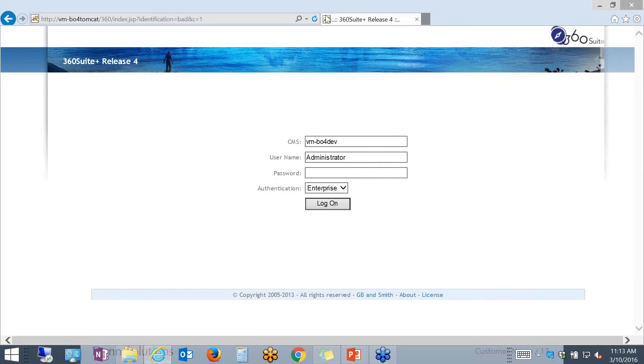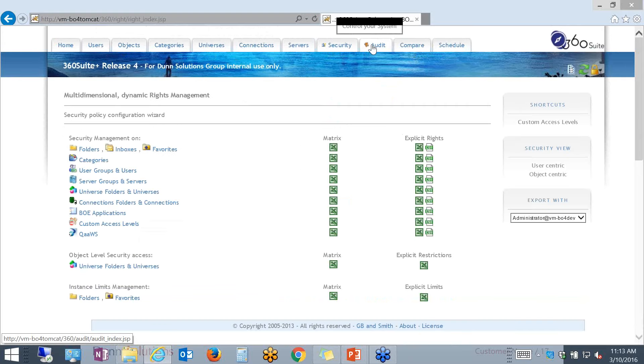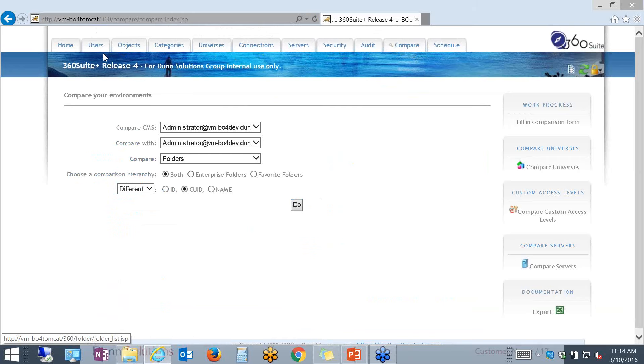The login screen is very straightforward. You basically have to specify the CMS that you're connecting to and log in as your BobJ administrator. The interface is very user-friendly and straightforward. You have a lot of tabs going across the top — each tab is responsible for a set of features. If I want to administer security, I will navigate to security. If I want to conduct some auditing, I can navigate to auditing. If I want to compare multiple environments, I'll navigate to comparison.